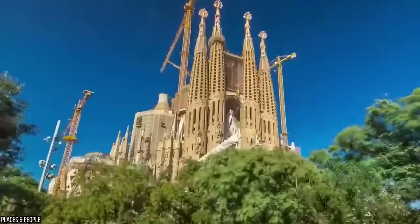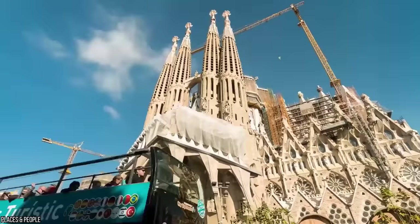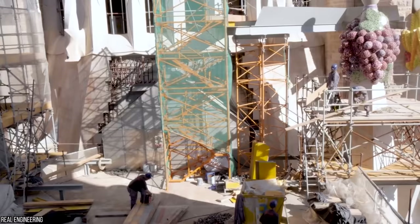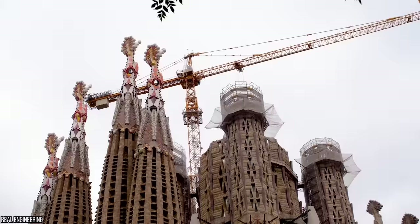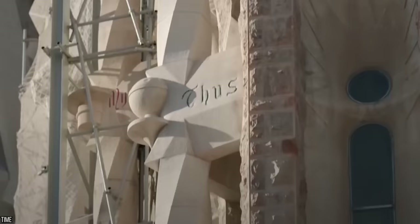It's an icon of Spain, a symbol of the Catholic Church, a UNESCO World Heritage Site, and it's still unfinished. Today, more than 135 years after the cornerstone of Barcelona's Sagrada Familia was laid, it continues to be surrounded by cranes, it continues to cost the government millions of dollars, and its existence is entirely illegal.